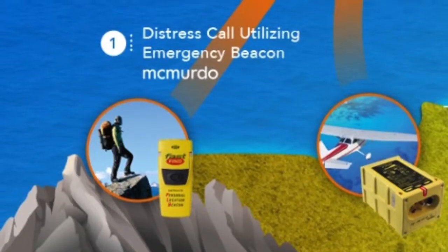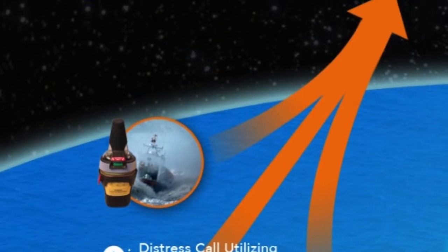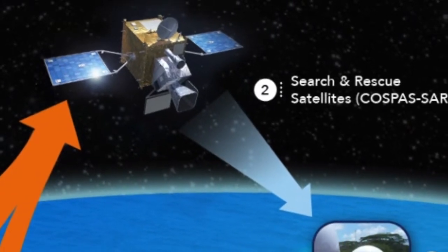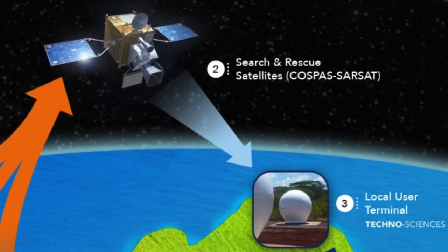Briefly, the process begins with an emergency beacon being triggered and sending a 406 MHz signal out. In the second stage, the Cospas-Sarsat satellite systems pick up the signal and transmit it back to a receiving station on Earth. These are called local user terminals, or LUTs.